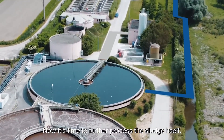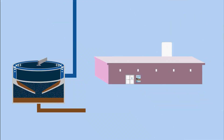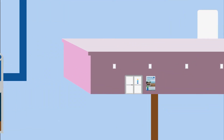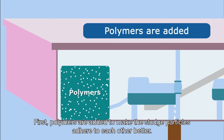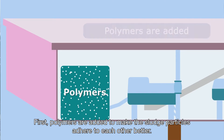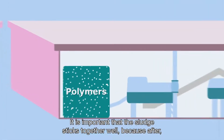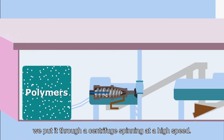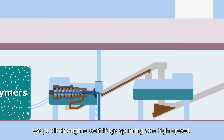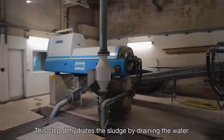Now it's time to further process the sludge itself. First, polymers are added to make the sludge particles adhere to each other better. It is important that the sludge sticks together well, because afterwards we put it through a centrifuge spinning at high speed. This step dehydrates the sludge by draining the water.